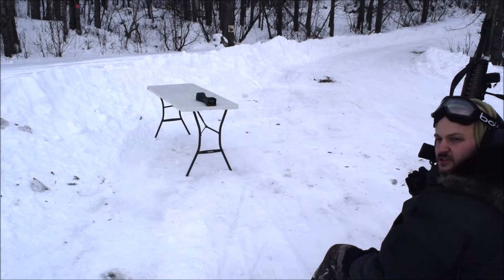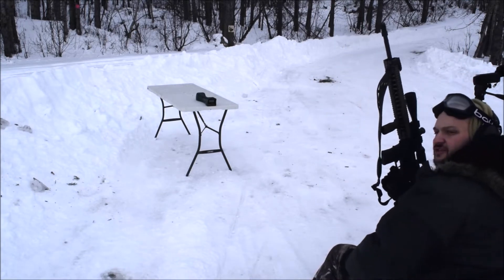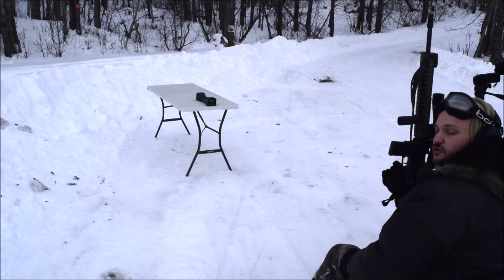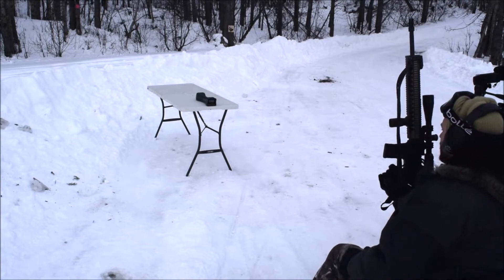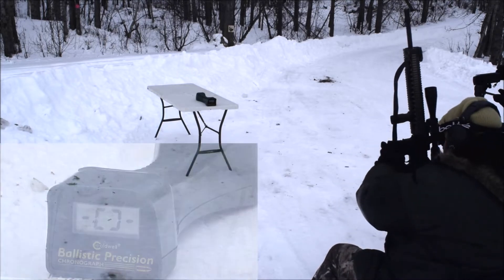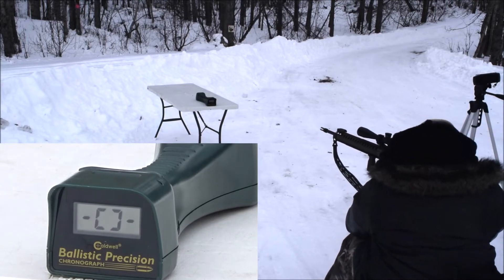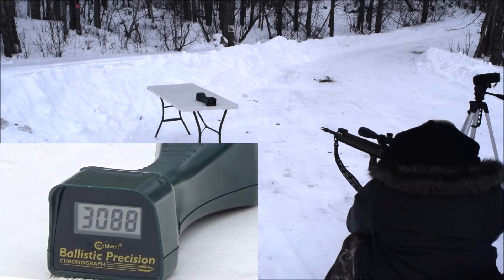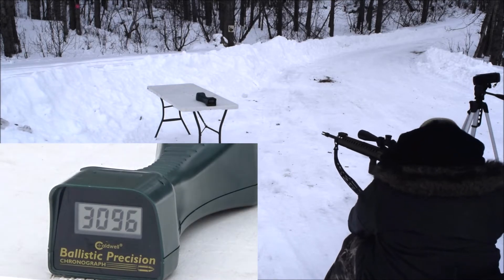Here we are on the 20 inch barrel Palmetto State. Over the chronograph we are shooting the 62 grain non-tipped 5.56 millimeter loaded ammo from Barnes. So this is your 62 grain but it is 5.56. Here we go: 3,088 — 3,065 — 3,072 — 3,096.